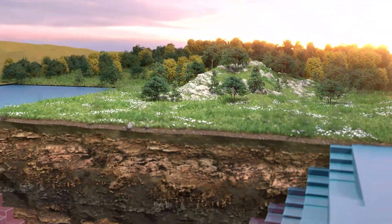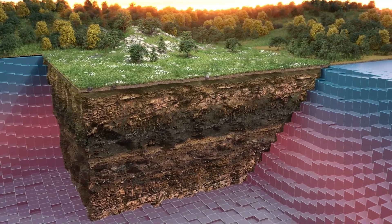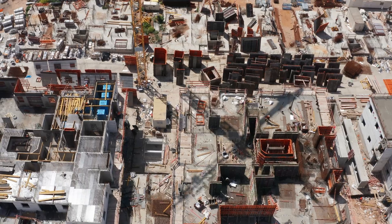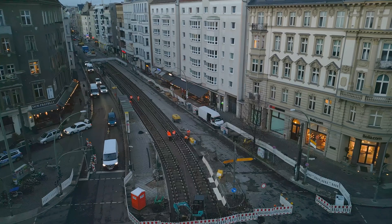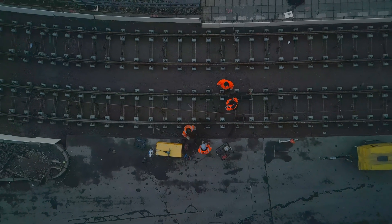But what's under the surface is often unpredictable. Cavities, boulders, faults, soft soils — these hidden conditions can derail even the best laid construction and infrastructure plans, causing delays and driving up costs.